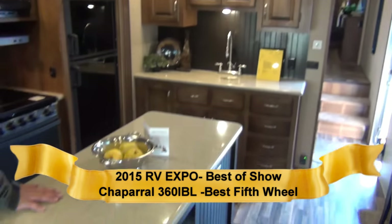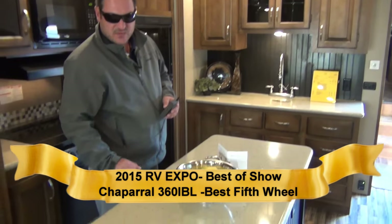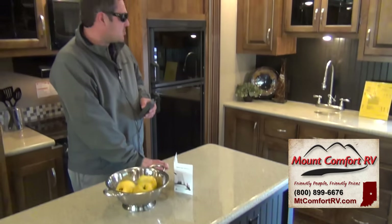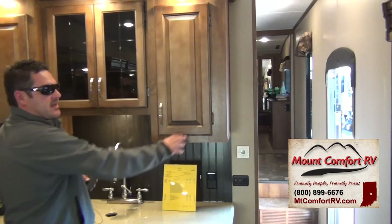One of the biggest features in the 360 is the execution of the two-part island, or the breakfast nook. Now you can enjoy extra seating without compromising any storage. All soft maple, hand-rubbed, glazed cabinets.